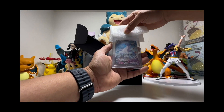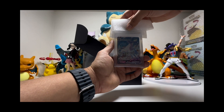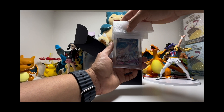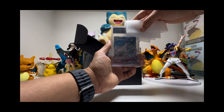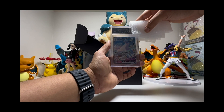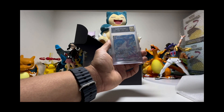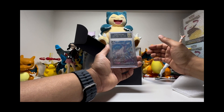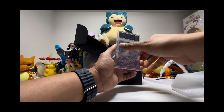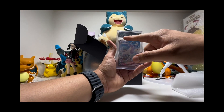Next one is the Ice Rider Calyrex VMAX, also from Chilling Reign. Let's check — it's a 10, 9.5, 10, 9.5 — it is a 9.5. Oh my god, I thought it was a 10. Okay, so it's a gem mint 9.5. Wow, I really like this thing — I really like the subgrades.